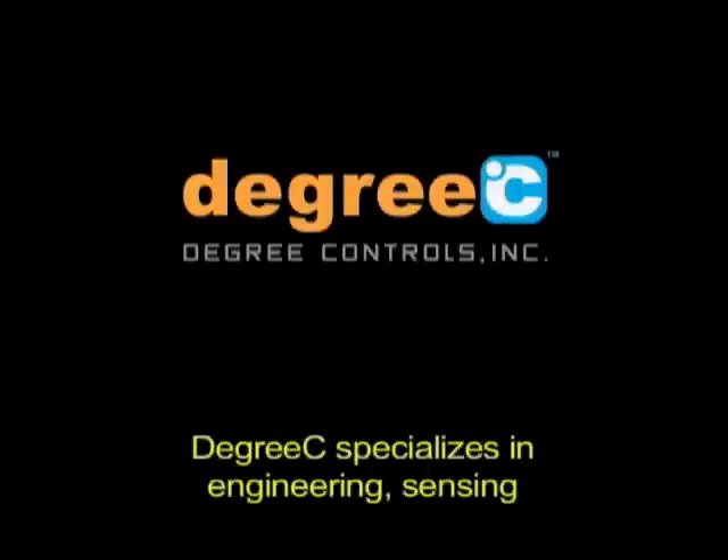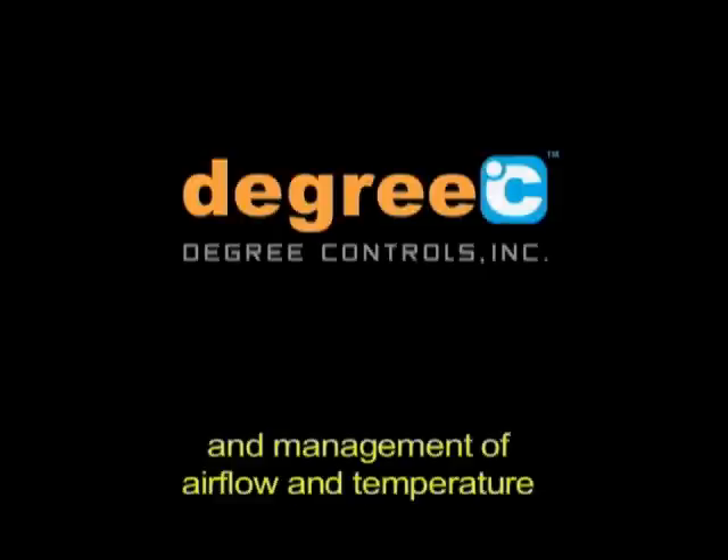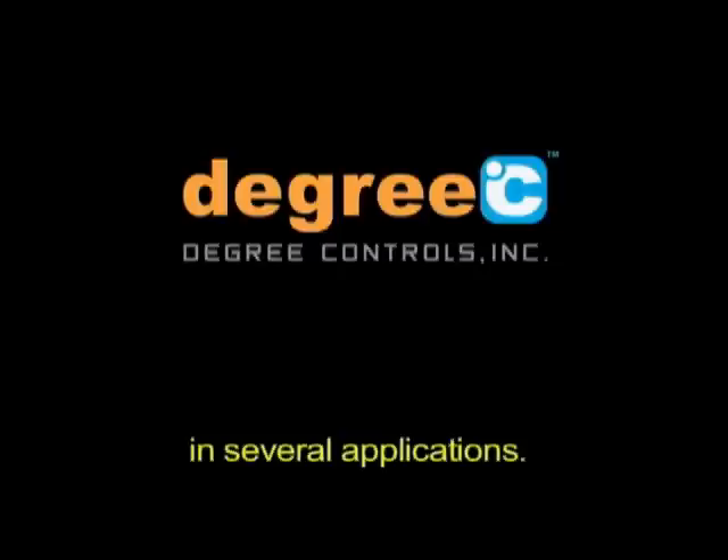Degree C specializes in engineering, sensing, and management of air flow and temperature in several applications. Degree C has four lines of products and services.